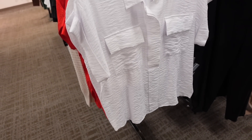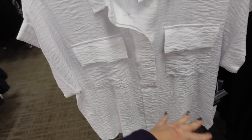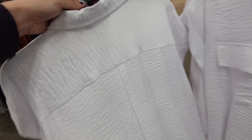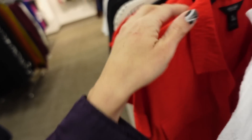New button-down from Simply Vera. So this is the dolman sleeve, it's rolled up, two flat pockets, full button-down, relaxed fit, and then the same detailing through the back. It is a shorter kind of boxy fit but not cropped. In the white, also comes in red.